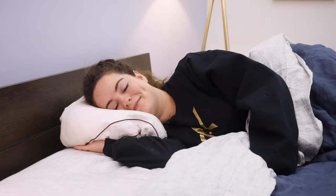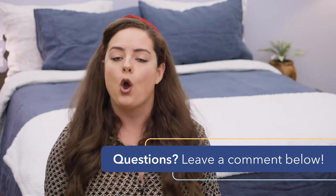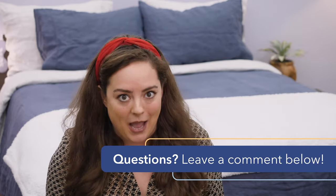Before we get into this roundup of pillows, keep in mind that I address all kinds of questions about side sleeping in general at the end of this video. If any questions come up throughout the course of this video or you want a personal recommendation from me, don't hesitate to give me a shout in the comment section below. I'd be happy to help.